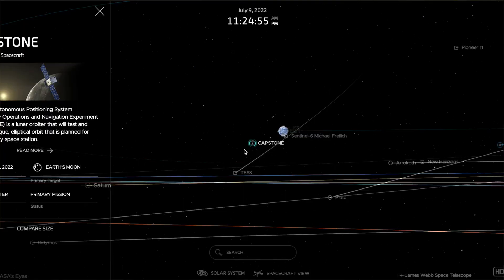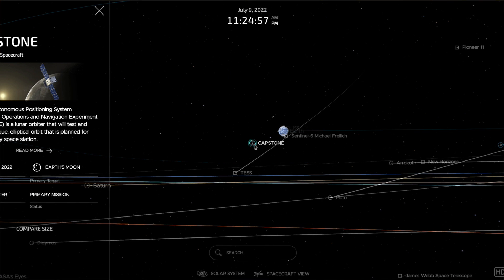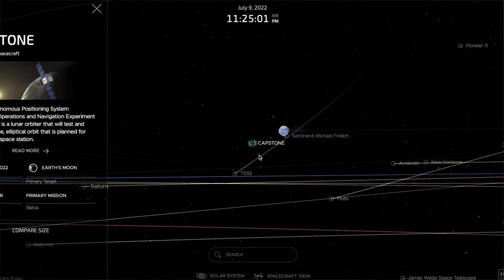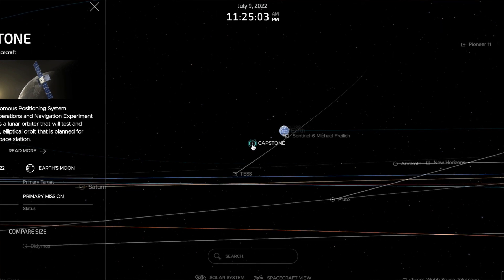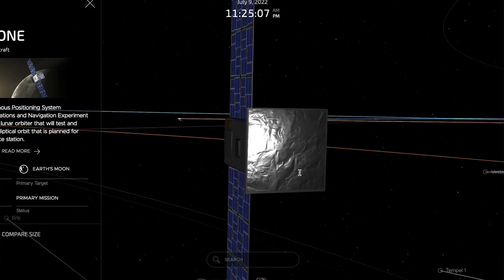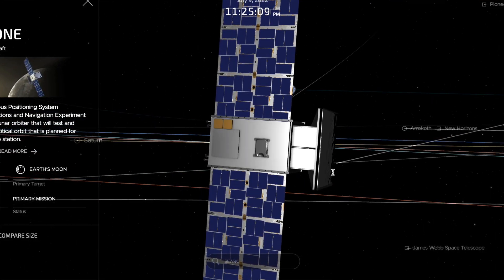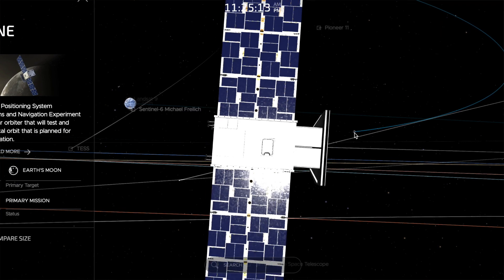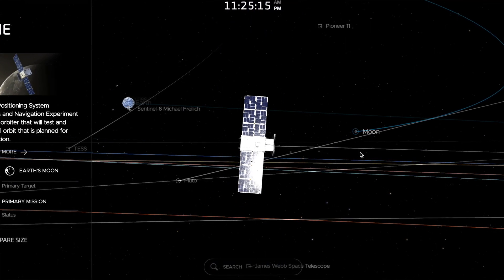As far as where Capstone is now, the really cool thing is it is now available to view on the tracker. This is NASA's eye tracker — it will show where Capstone is amongst our large solar system, along with some other cool things that NASA has out there, like the International Space Station, the James Webb Telescope, amongst others. Be sure to check out the tracker.